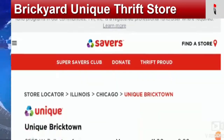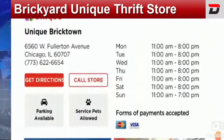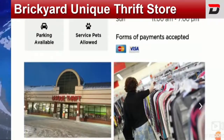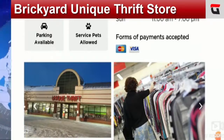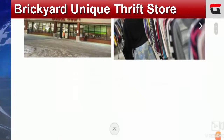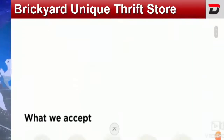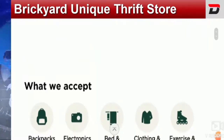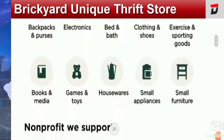People of the United States are curious to know more about the topic which is Backyard Unique Thrift Store. A thrift store is a store where you can get secondhand clothes, goods, household accessories, etc., which is done to raise funds for charities or church. Interested people can donate their stuff according to their preference and those items are sold in the thrift store.